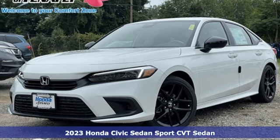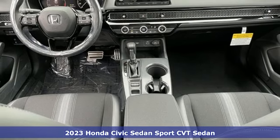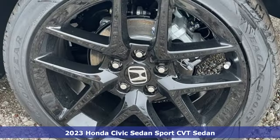It's a new 2023 Honda Civic Sedan. Get more mileage out of every drive with this Civic, and it comes with all the amenities you need.